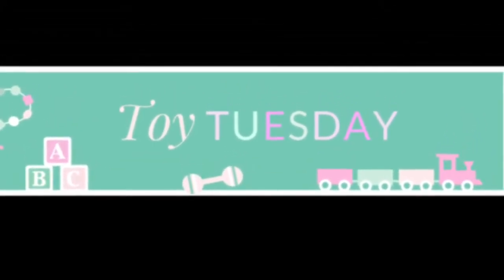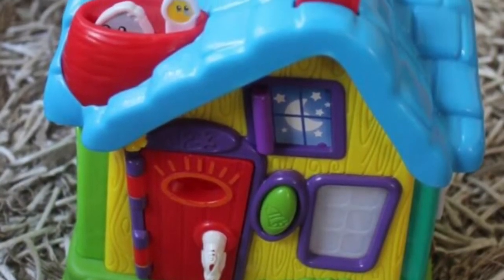It's Toy Tuesday, and today we're featuring a classic. This is the LeapFrog My Discovery House.